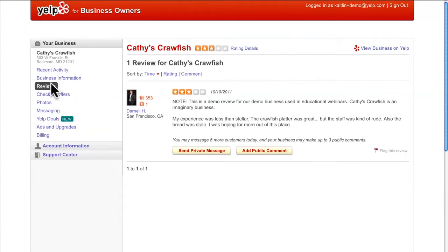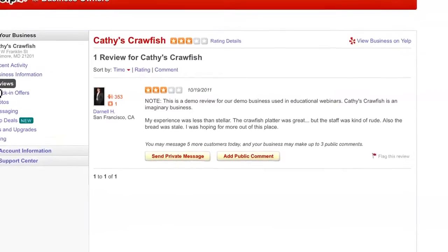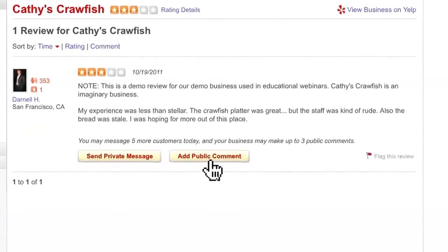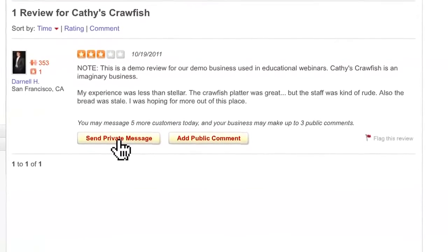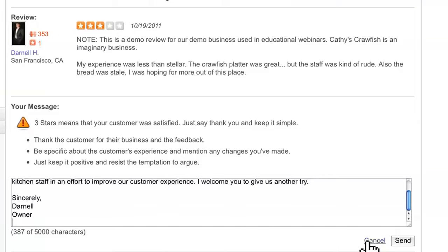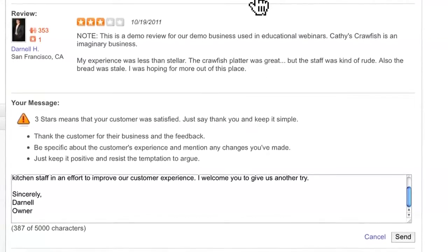Once you're logged in, click on the section labeled Reviews. You have the option to respond either privately or publicly to people who've reviewed your business. A private message is just that — it's between you and the person who's left you a review. It's also recommended as a great first step when reaching out.